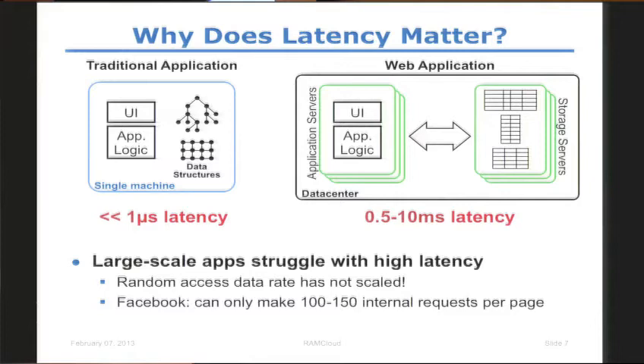As the web came along and we had to support millions and billions of users and the data got larger, a single machine was not a viable option anymore. A web application typically has a bunch of application servers in the data center and a bunch of storage servers. The interesting aspect is that the data and the computation have now been separated through a network, which increases the latency by a couple of orders of magnitude.